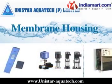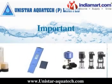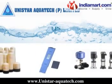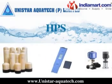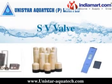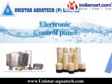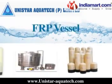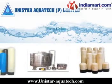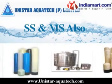Membrane housing brands include Pentair, WaveCyber, and Unistar. Instruments include LPS, HPS, TDS conductivity meter, pH meter, SV valve, pen type TDS meter, hardness kit, and electronic control panel. FRP vessels are available from Pentair, WaveCyber, and Unistar, as well as SS and MS.